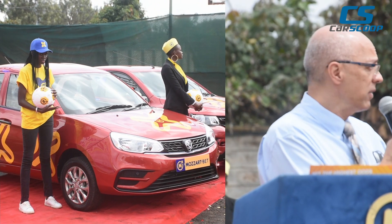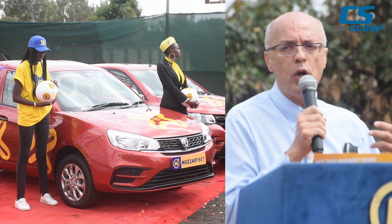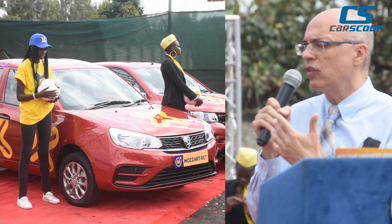We thank Mozart and your team for partnering with us and giving us this opportunity to get Kenyans to learn more about the Proton, to experience it when they drive it, and hopefully give us an opportunity to serve Kenyans in the future. Thank you.